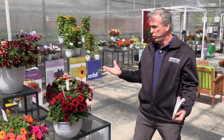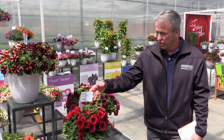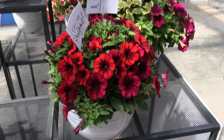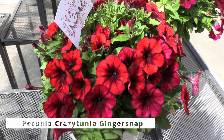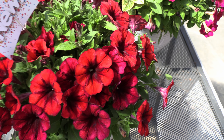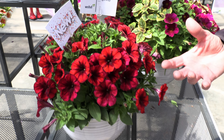Back to the crazy petunias — just every year they introduce cool new colors. This one is called Ginger Snap. I love that color. That's absolutely one of the nicest colors we've seen in the last few days. I don't even know if it can be described by what the camera is picking up — I'm not sure the sensor is powerful enough. But it's orange and burgundy, I would say.